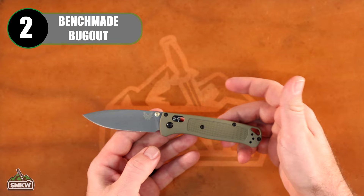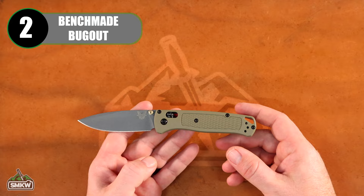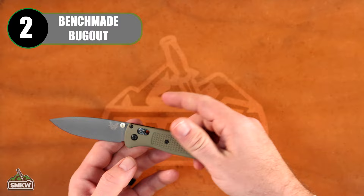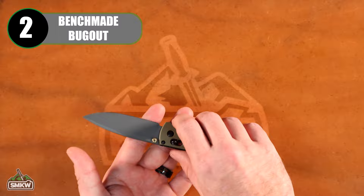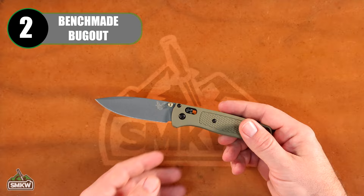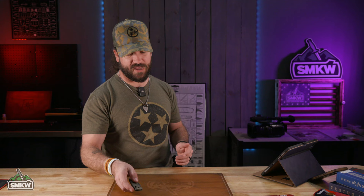This particular Benchmade 535 Bugout features CPM S30V stainless steel drop point blade with a gray Cerakote finish, 3.24 inches on that blade, with green Grivory handles. It's got the dual Omega spring axis lock, phenomenal action, reversible pocket clip, and it's super lightweight — just slides in the pocket and is extremely functional. A wonderful EDC knife coming in at $171, though price varies by blade steel and handle material.